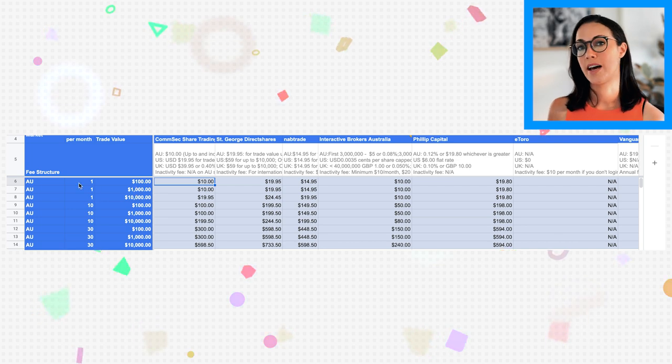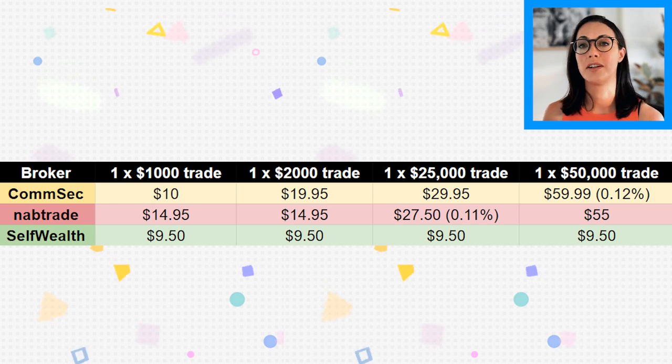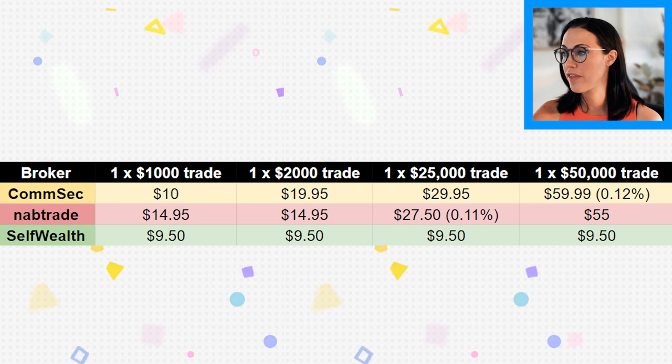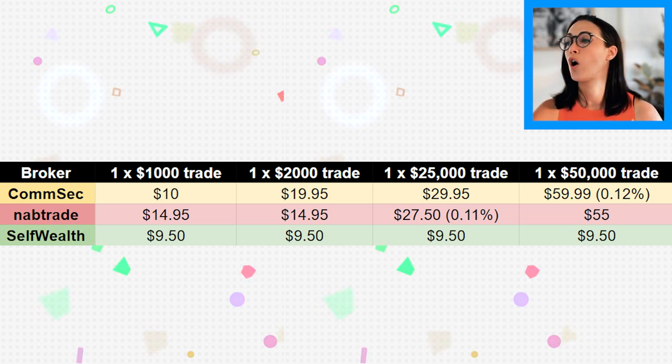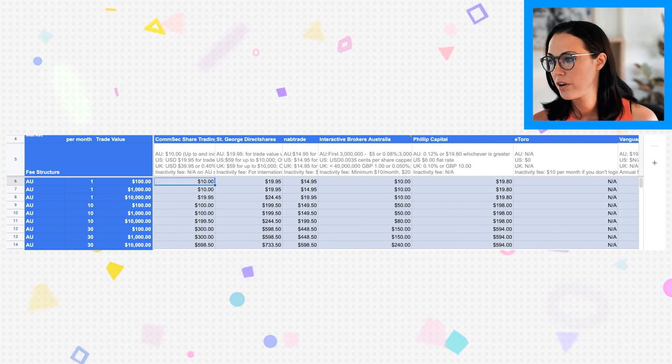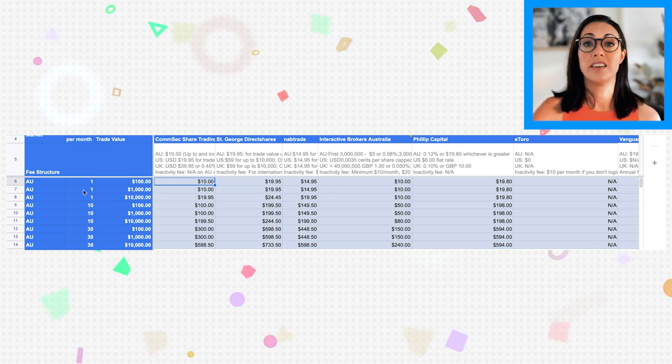I'm opening up the brokerage calculator I created to compare fees across brokers in Australia. CommSec brokerage fees start at $10, but only for trades of $1,000 or less. Over $1,000 up to $10,000 is $19.95 per trade; over $10,000 is $29.95; and over $25,000 is 0.12% of your investment. For example, one trade of $1,000 a year costs $10, but 30 trades of $10,000 would cost $598.50 in brokerage fees.